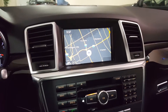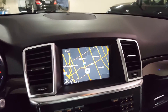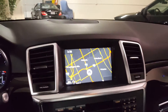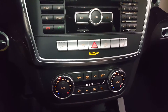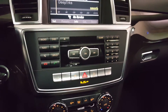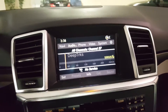Here's a look at the navigation screen, and here's the backup camera. It has climate control, radio, navigation functions, Bluetooth, and satellite radio. Actually, right now the satellite radio is functional — the subscription is still active.